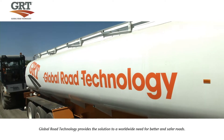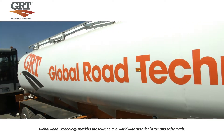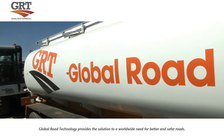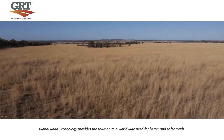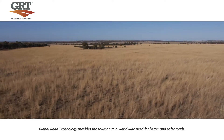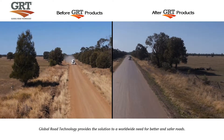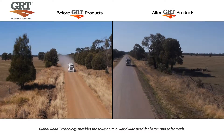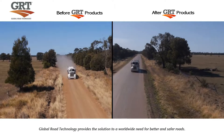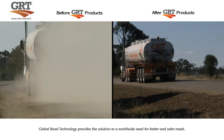Global Road Technology is the recognised world leader in soil stabilisation and dust control products. Our revolutionary technology provides an environmentally friendly solution for road stabilisation and dust suppression challenges. Global Road Technology creates better and safer roads for people, industries and communities everywhere, offering an inexpensive cost-effective solution to better and safer urban, rural and industrial infrastructure.